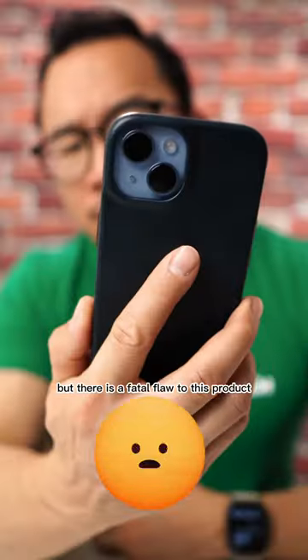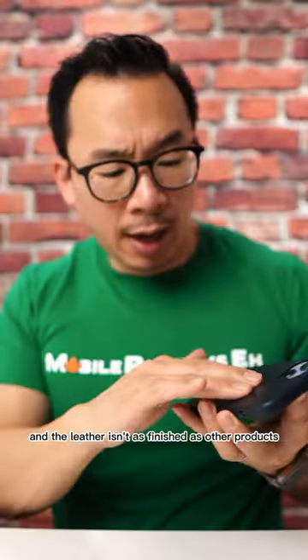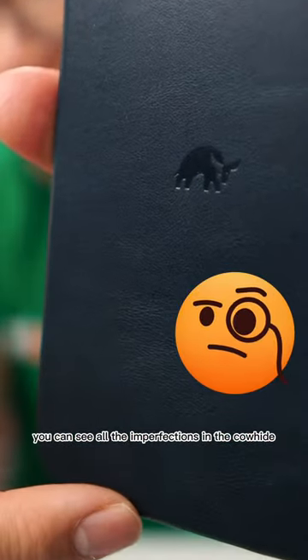For the most part. But there is a fatal flaw to this product. Bullstrap says the case is made from top grain leather, and the leather isn't as finished as other products, which means you can see all the imperfections in the cowhide.